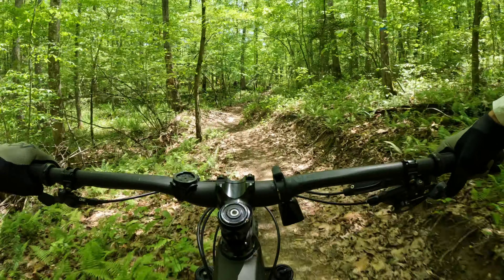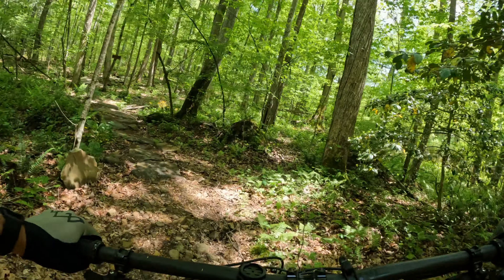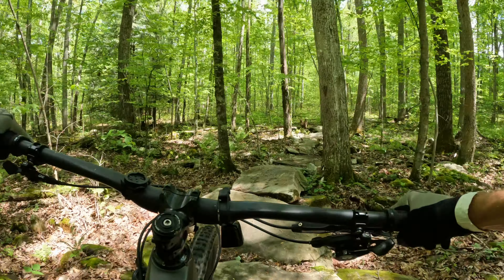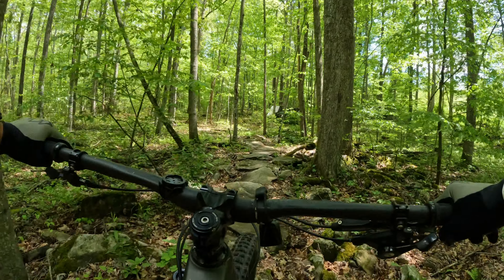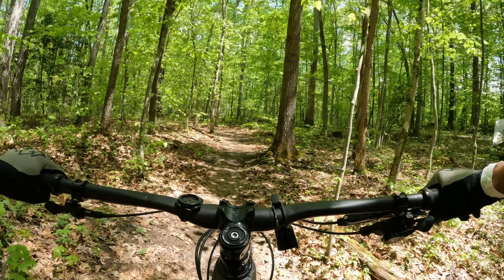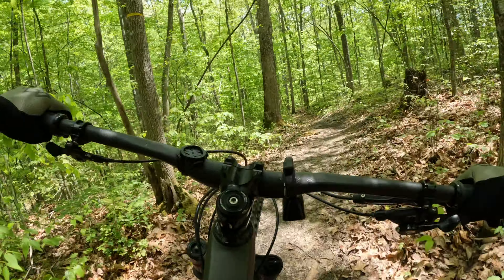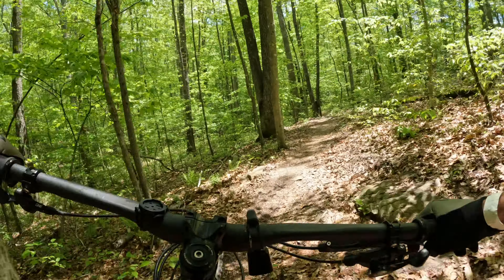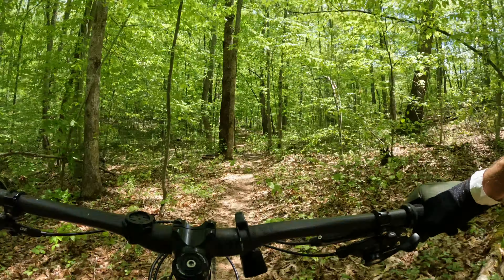I didn't know that berm was coming — I did not hit that right. A little rock garden. These trails are so well built. That's fun. Pedal strike, pedal strike — yep, we're on the Transition Spur.